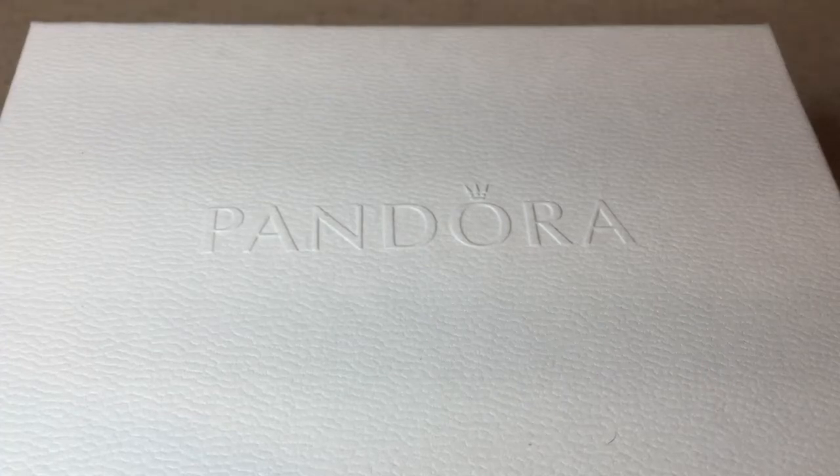Hi everybody, welcome back to my channel and I'm very excited to film this video for you. My apologies for my voice — I'm recovering from a cold so my voice may not sound the same, but I didn't want to wait any longer to show you my newest haul.